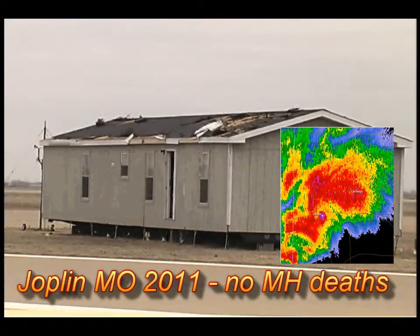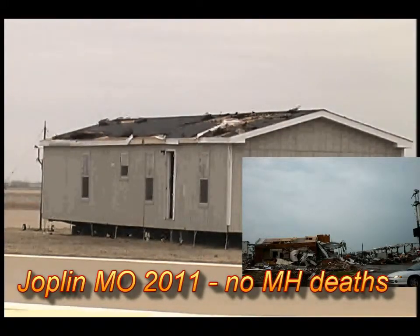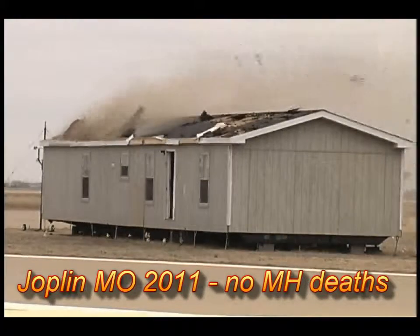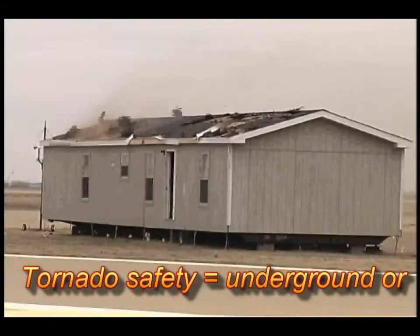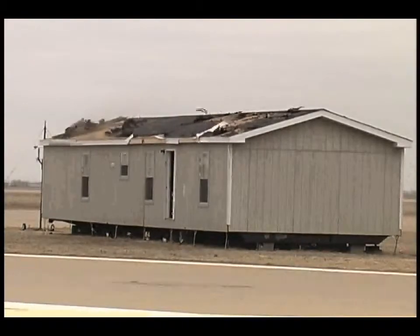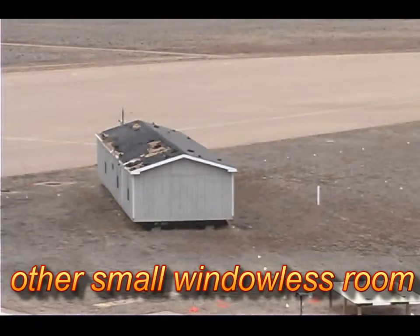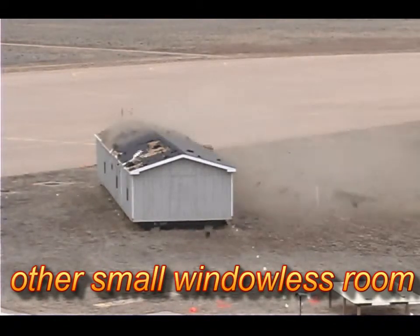Joplin, Missouri and other tornado incidents like Edmond, Oklahoma and Wichita Falls, Texas remind us that the only completely safe place to be in a tornado is a windowless underground room. If you can't be underground, a small windowless room is a backup safety option.